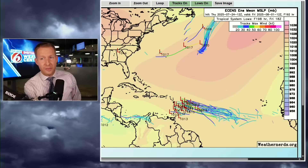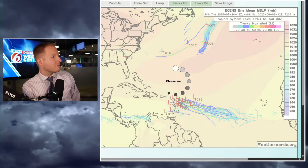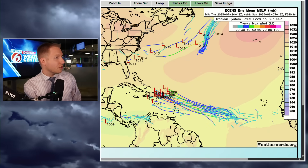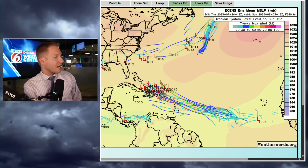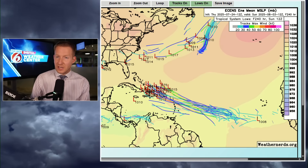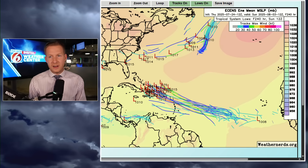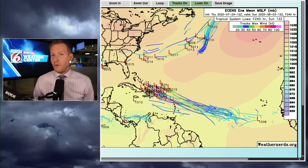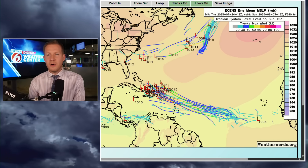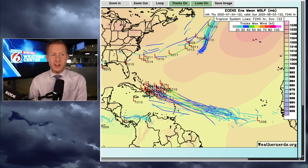Taking this further out — that was July 30th — and then as we move out to the first couple of days of August, this is August 2nd, August 3rd, you see those L's moving towards the Turks and Caicos, Bahamas, and then maybe potentially closer to the Southeast United States. I'm in no way, shape, or form putting anybody on alert. We're doing this video because there is some strong model guidance suggesting development.